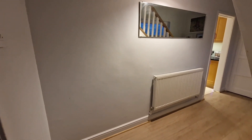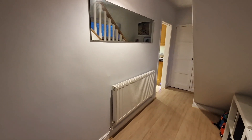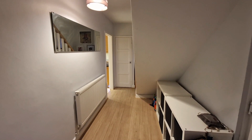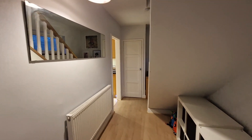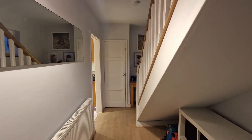Coming into the front door of this fantastic three bedroom home, we have a really lovely long hallway with tons of space for storage. You can see that these guys have made the most of the space under the stairs for shoes and coats, and then right at the end of the hallway there's also a really useful cupboard.